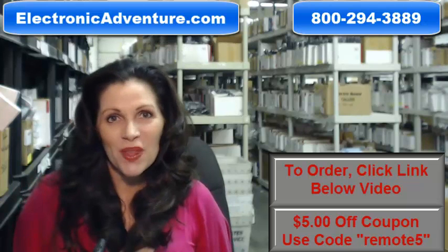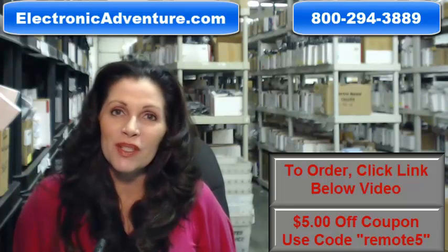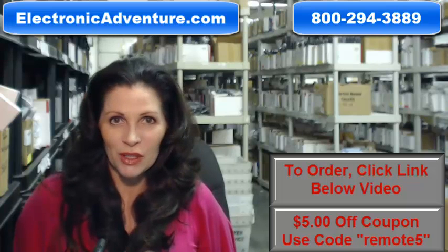And when you shop with us, we want you to shop with confidence, so we offer a 30-day no questions asked return policy.